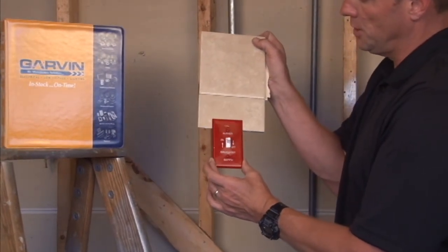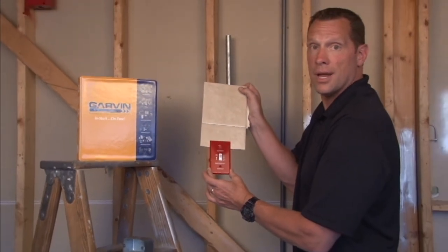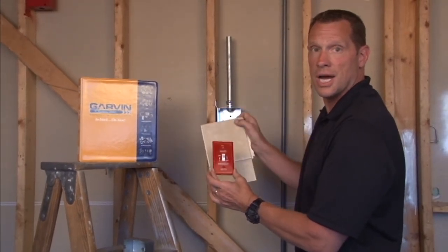The tapered edge creates a nice clean look on any wall surface. For these and other great products, visit us online at GarvinIndustries.com.